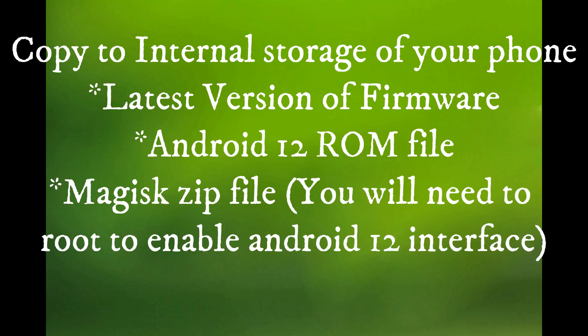Now copy these files to the internal storage of your phone — links will be in the description below. You will need root to enable the Android 12 interface.